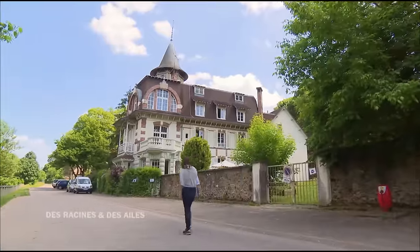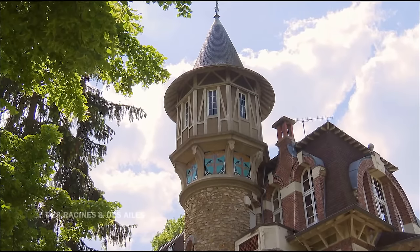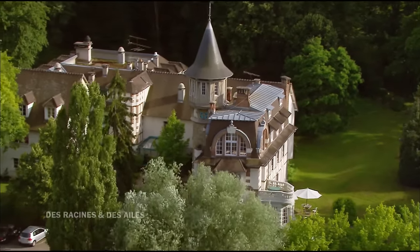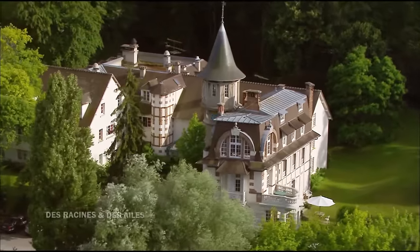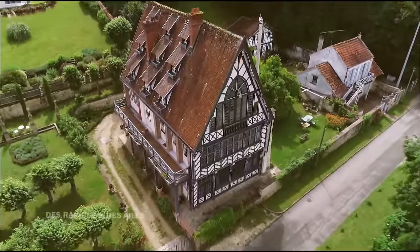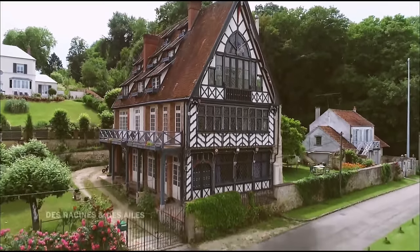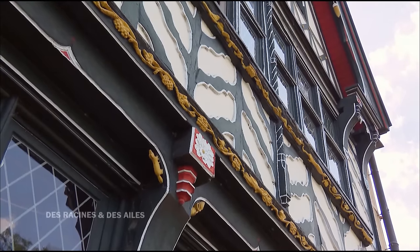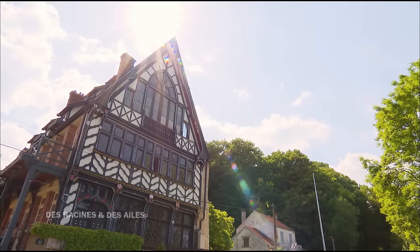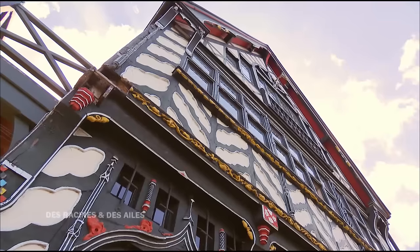100 mètres plus loin, le même architecte a conçu la Villa Chantemerle, une maison plutôt néo-gothique avec une tourelle et un toit pointu. La façade la plus surprenante est celle de la Villa du Vieux-Logie, conçue au Moyen-Âge en Picardie, démontée puis replacée ici en 1897. Ce qui est remarquable, c'est la manière dont sont traités les pans de bois, extrêmement travaillés et ondulés, d'une très grande qualité. La polychromie ajoute énormément au charme de cette maison.